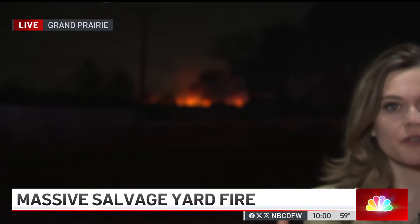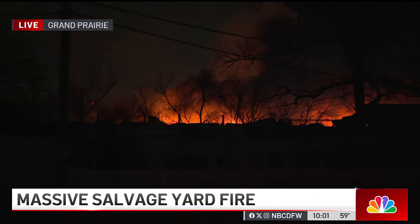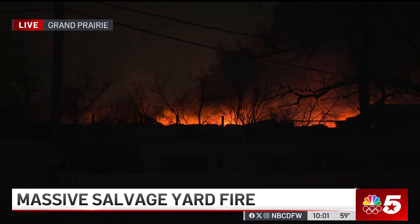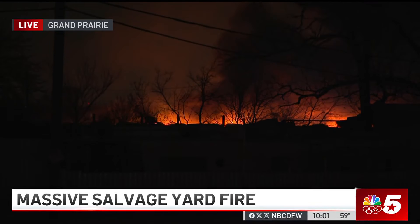Brittany and Brian, we got word from Grand Prairie Fire just in the last 20 minutes or so that this fire is now under control, but you can see the glow of the flames and even some of that smoke behind me of what is still left in this situation. We are some distance from this fire. Police have been blocking the roads in this area. One officer told us that was to make sure that the fire hydrants around the salvage yard remained available and easy to access for the firefighters should they need them.